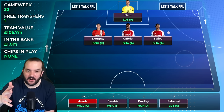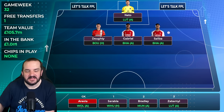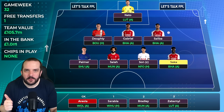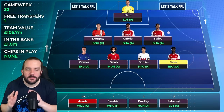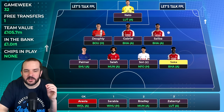As I talk through this I'm slowly talking myself into maybe bringing Ait-Nouri in - West Ham at home and Forest away are fine fixtures. He's playing as part of that forward line, not as a left back at the moment. But as it stands, the plan is to roll. My midfield four is Palmer against Sheffield United away, Salah against Man United away, Son who currently has the captain's armband, and Saka against Brighton away who's currently yellow flagged.